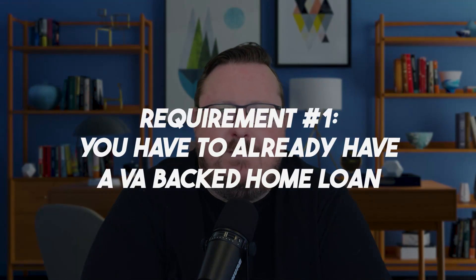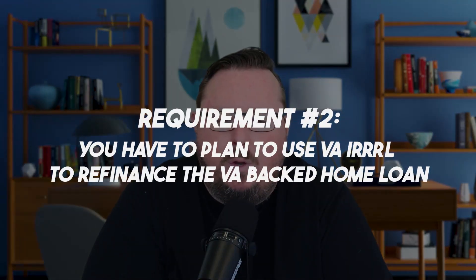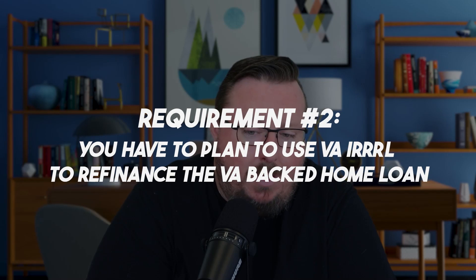Here are the eligibility requirements when you are trying to get a VA IRRRL. First, you have to already have a VA-backed home loan. Second, you have to plan to use the VA IRRRL to refinance that VA-backed home loan — it cannot be used for mortgages on different homes.